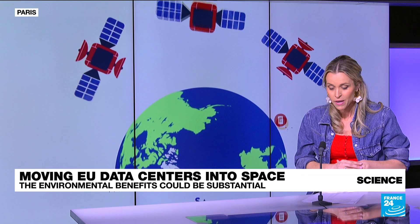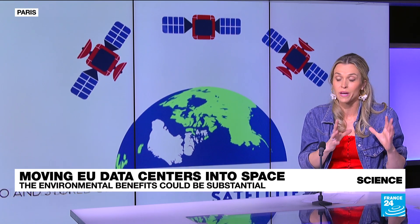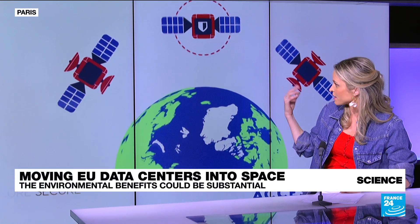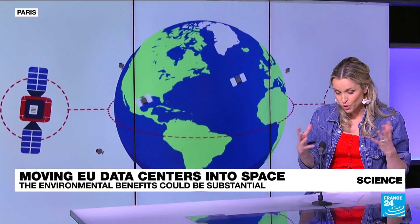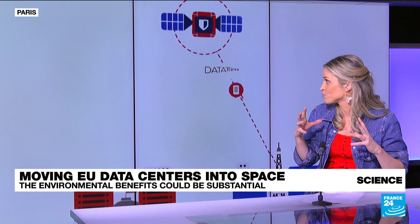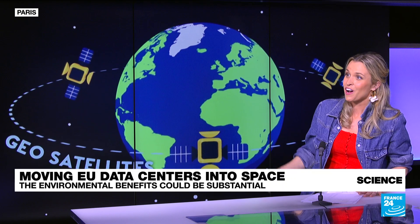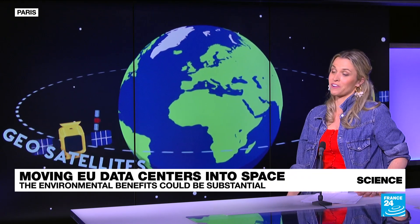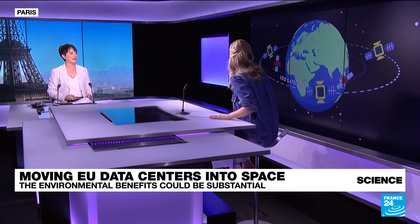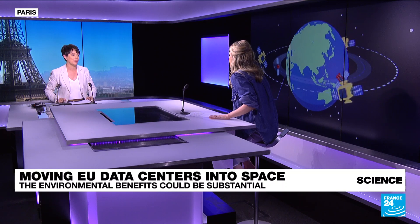There are other companies doing the same. The California-based startup Cloud Constellation raised 5 million euros as early as 2016 for their Space Belt project — satellites in orbit functioning as data center satellites in the cloud. It's a funny analogy because this is way beyond the clouds. These are all extraordinary developments, and scientists are moving in this direction given the problem of limited resources here on Earth.